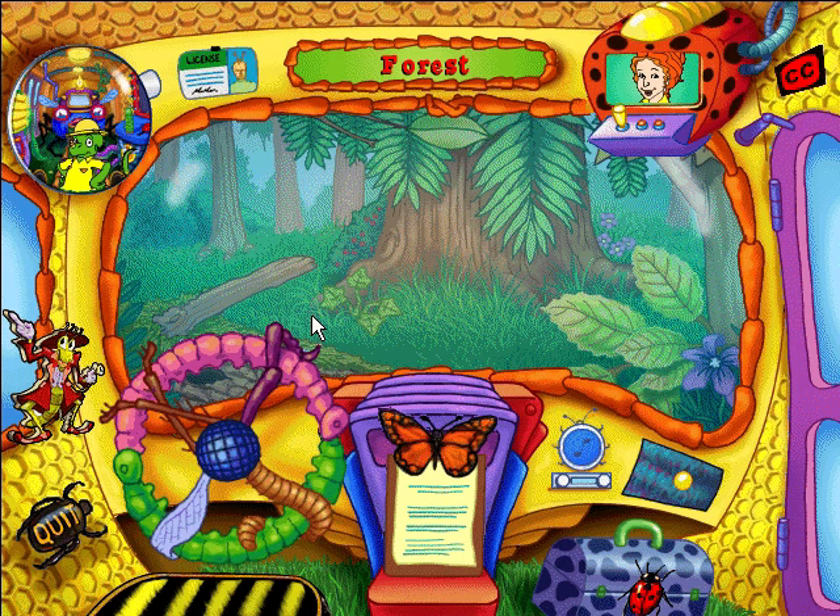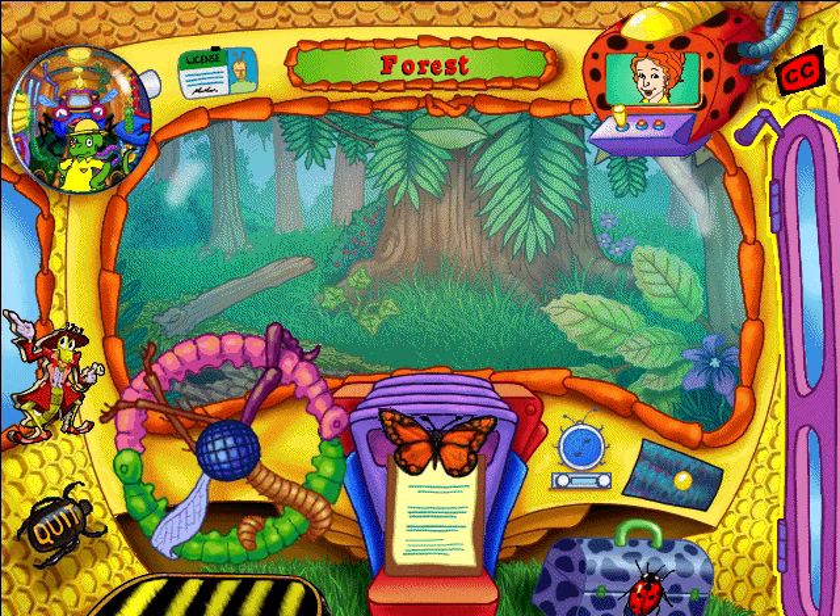Welcome to the fabulous forest where bugs bounce about in the sun and shade. Grab a net, and you've got it made! Like my old coach always said, let's take it outside!